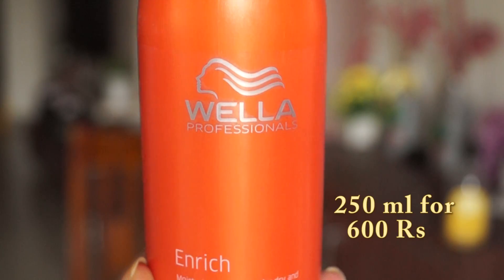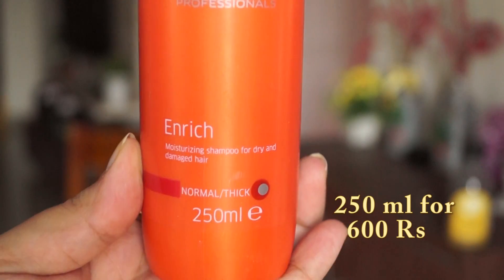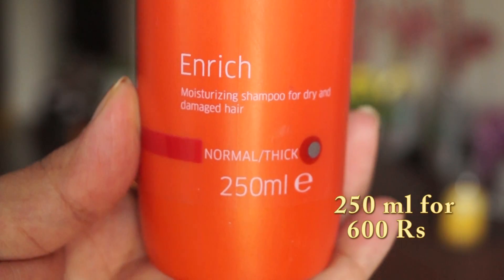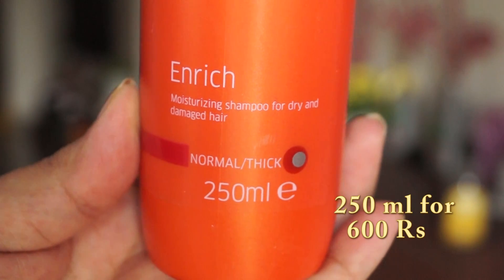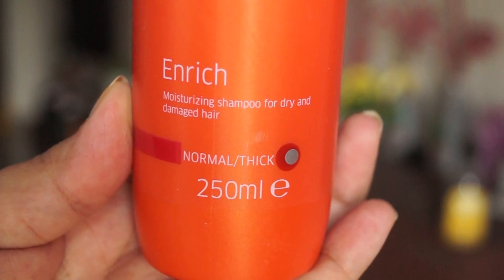Next, I will show you Wella Shampoo. I have also bought it recently and it is a good shampoo if your hair is rough or dry. In my hair, it has also worked on the frizz, though I don't notice a big difference. Wella Professional — this is a moisturizing shampoo for dry and damaged hair, and it is 250ml. If your hair is normal to thick, you can use it easily. I paid around 600 rupees for it.